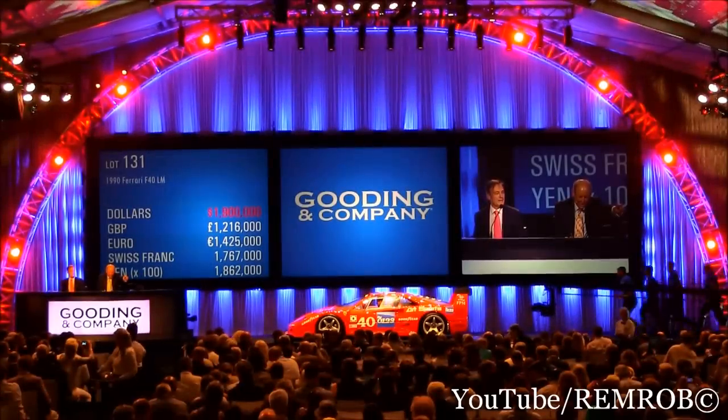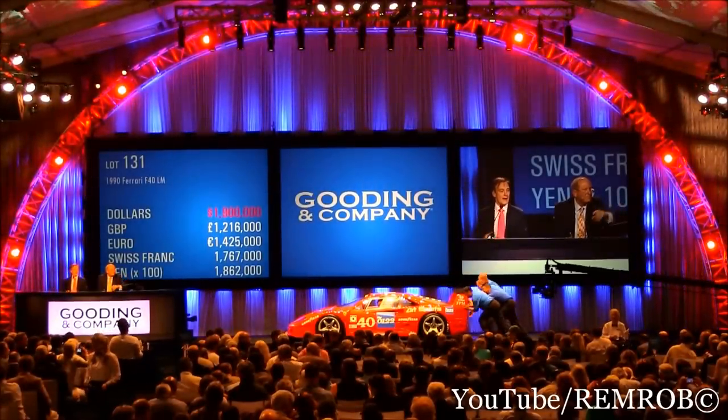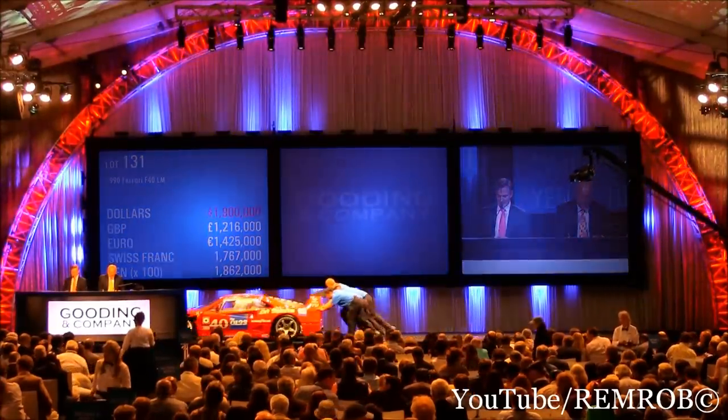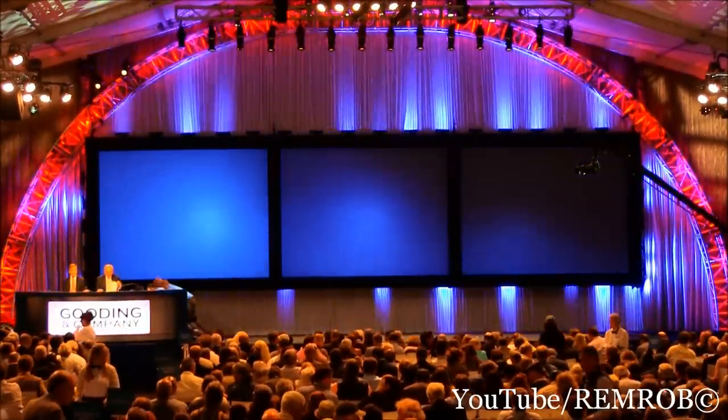Congratulations, well done. 1.9 million. Paddle 8-0-1, alright. 8-0-1.